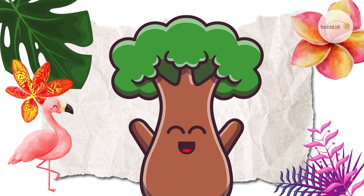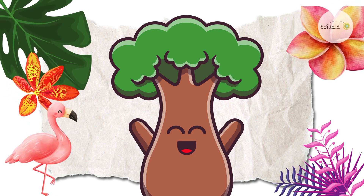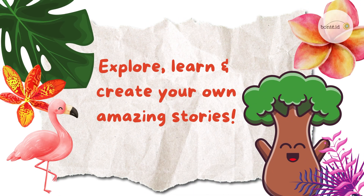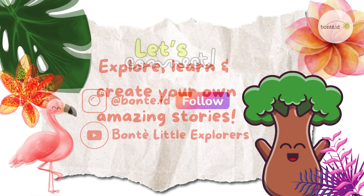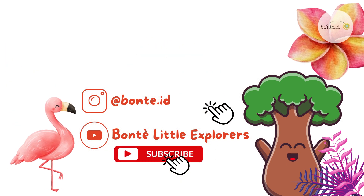Wow! Flamingos are such amazing birds! Thanks for learning with us today! Remember to explore, learn, and create your own amazing stories! Don't forget to like and subscribe for more fun facts! See you next time!